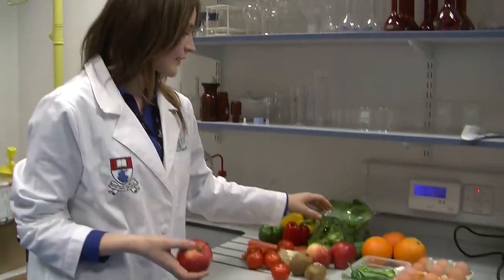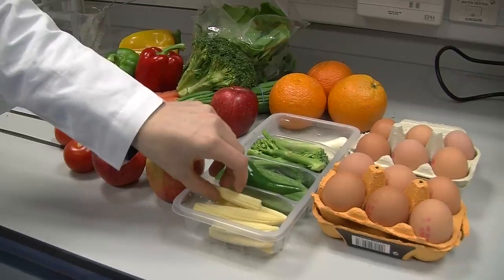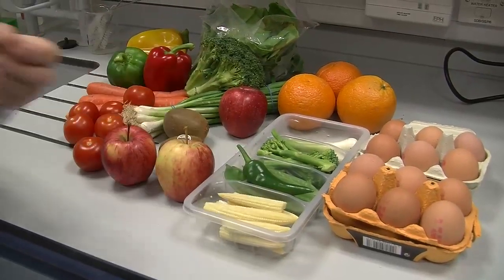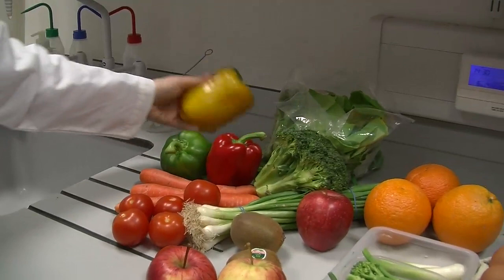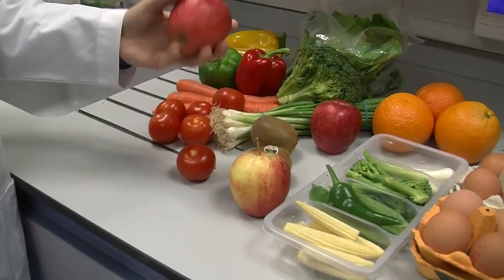You get a lot of your natural carotenoids from your diet, particularly from leafy greens like broccoli, spinach, and kale, which would be very good sources of lutein, through to things like corn, which would have very high zeaxanthin. And things like peppers — particularly orange peppers — would have a really good amount of zeaxanthin in them. So they're good natural sources.